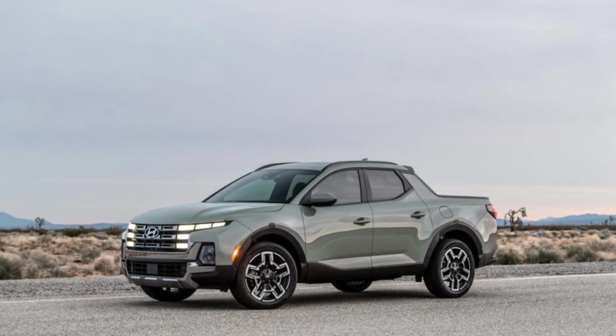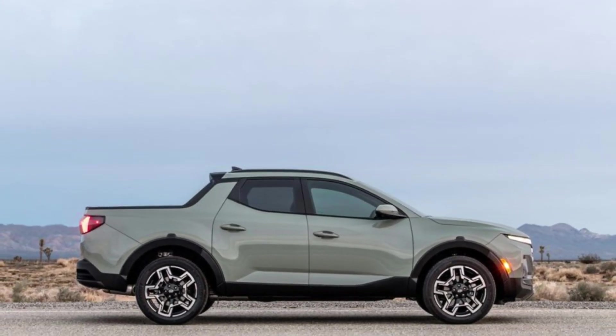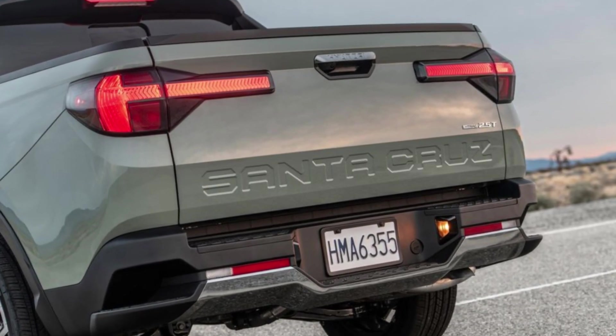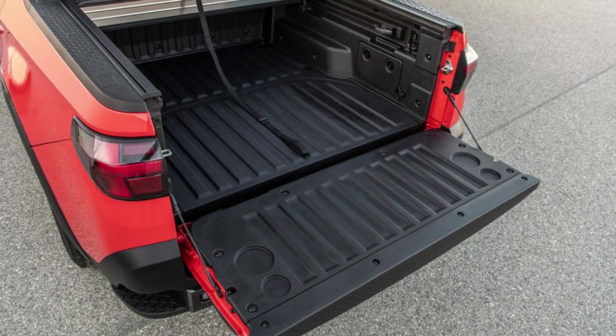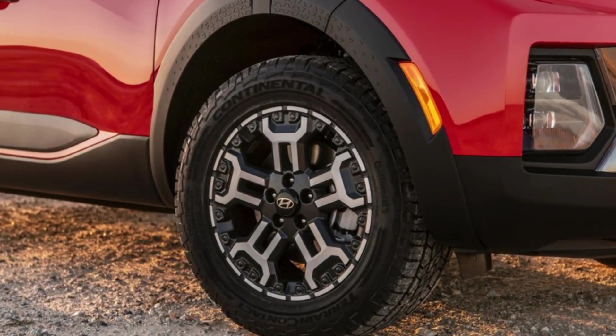What truly sets the Santa Cruz XRT apart, however, is its versatility. Combining the practicality of a pickup truck with the maneuverability of an SUV, this vehicle is perfect for both work and play. Need to transport gear for a weekend getaway? No problem. Want to navigate city streets with ease? The Santa Cruz XRT has you covered.